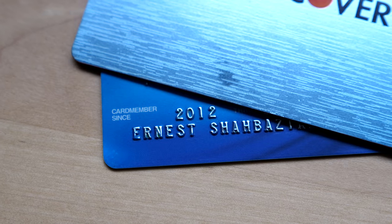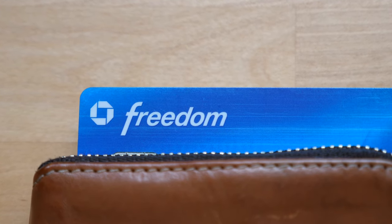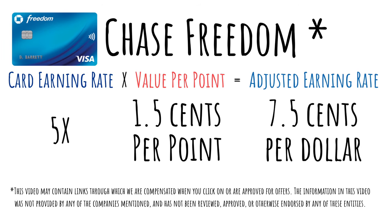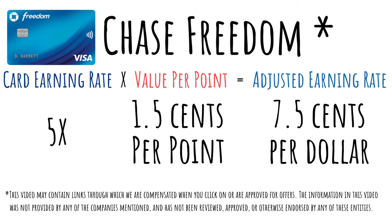The Chase Freedom remains one of my favorite cards. I've had this card since 2012, and I consider it a workhorse in my wallet. It might look like any other 5% rotating bonus card, but if you value Chase Ultimate Rewards points at more than 1 cent, as I do, you'll be earning a lot more value with this card. In fact, I would argue that I earn an adjusted rate of 7.5% with this card since I value Chase's Ultimate Rewards points at 1.5 cents. For more information on how I measure point values and adjusted earning rates, check out our video on the topic.